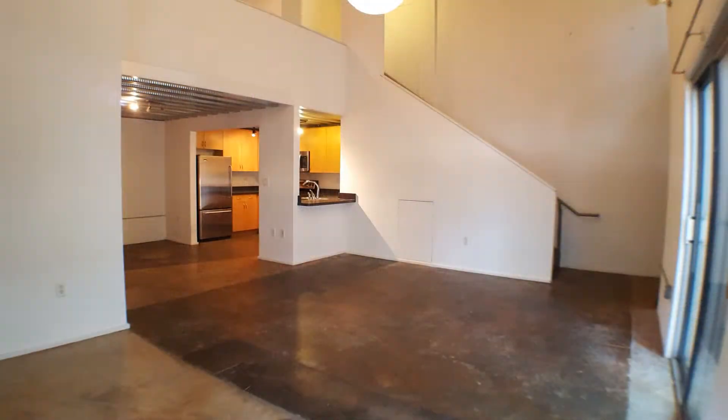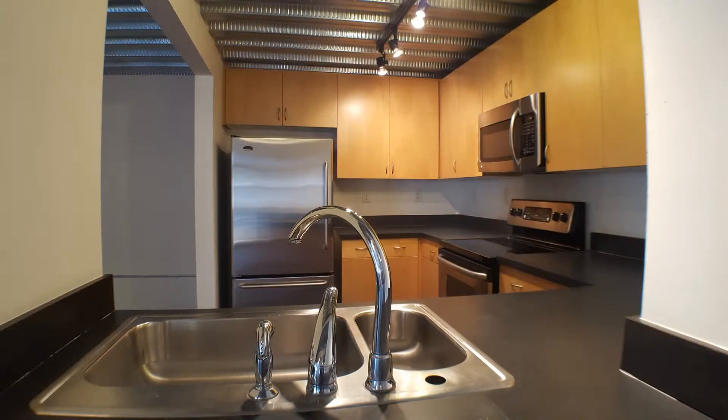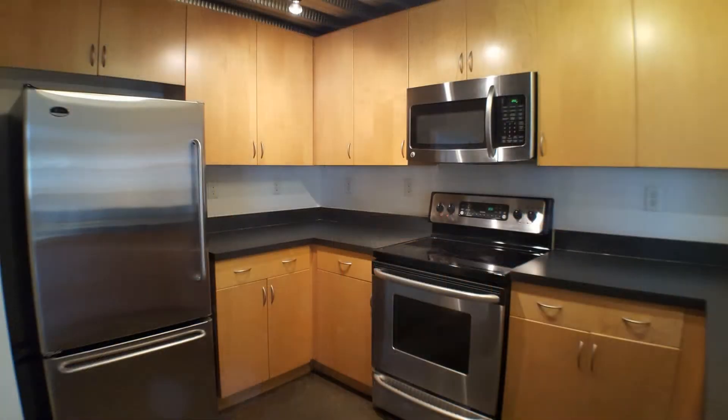The large living area offers high ceilings, lots of natural light, and access to the private patio for outdoor living. It opens to the kitchen that is equipped with stainless steel appliances, maple cabinets, and a large kitchen bar.